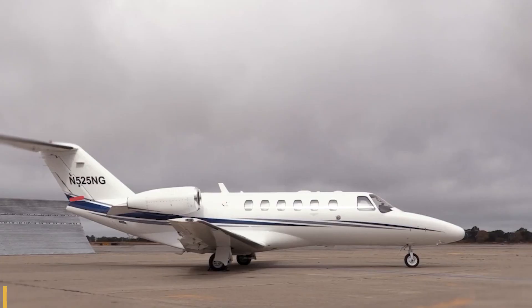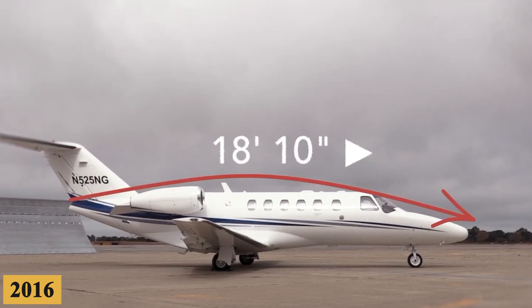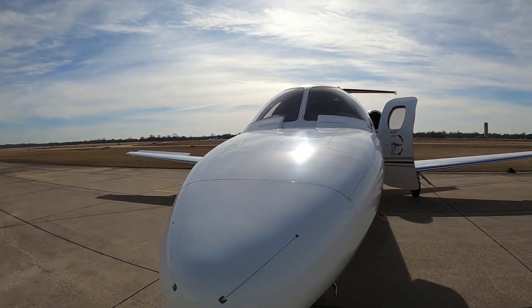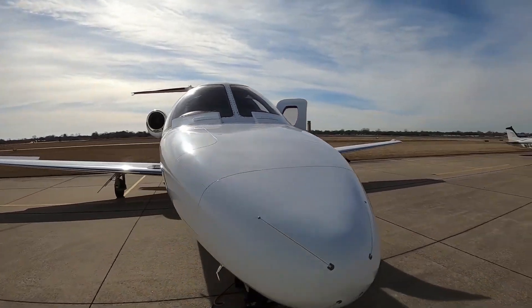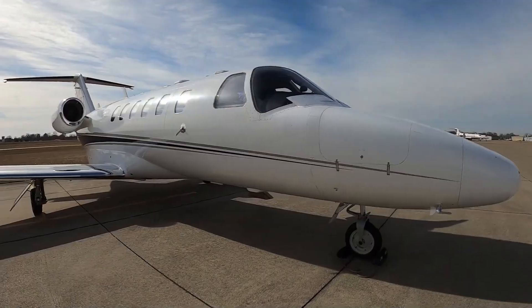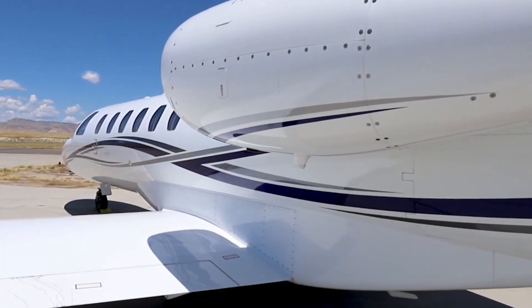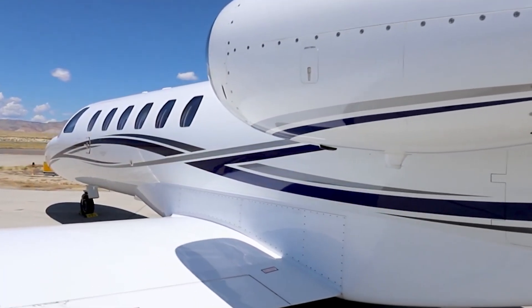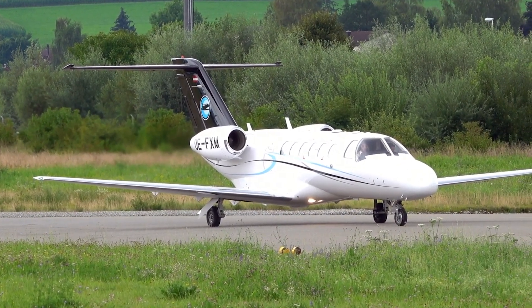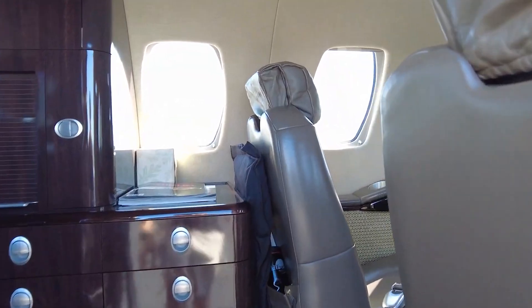Production ceased in 2016; however, the plane continues to be a popular choice in the used aircraft market. But with evolving technology and new entrants, does it still hold its ground as the long-distance champion of light jets? Here is everything you need to know about the Cessna Citation CJ2 Plus. Stepping inside,